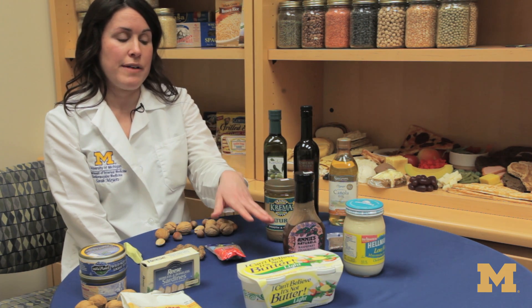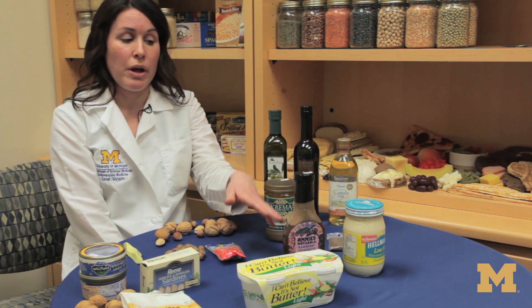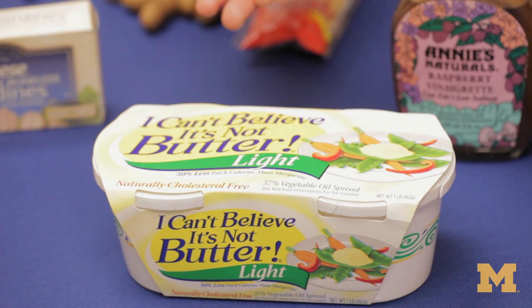Polyunsaturated fats are found in oils like safflower, sunflower, and sesame seed oil, which are often in our salad dressings, mayonnaise, and soft, trans-fat-free tub margarines.